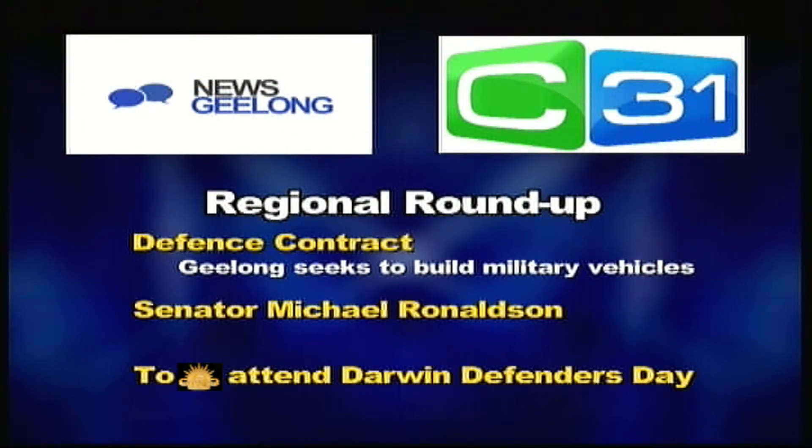Assistant Defence Minister Stuart Robert will tour Geelong next month as lobbying for the $10 billion army vehicle contract ramps up. COGG Mayor Darren Lyons is leading a bipartisan bid to secure the Land 400 Defence Project for Geelong.